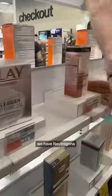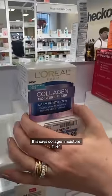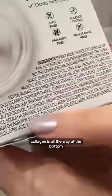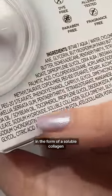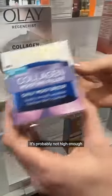Three products: L'Oreal, Ole, and Neutrogena — I'm not sponsored by any of these. This L'Oreal says 'collagen moisture filler,' but when you look at the ingredient list, collagen is all the way at the bottom in the form of soluble collagen. It's really weak and probably not at a high enough concentration.